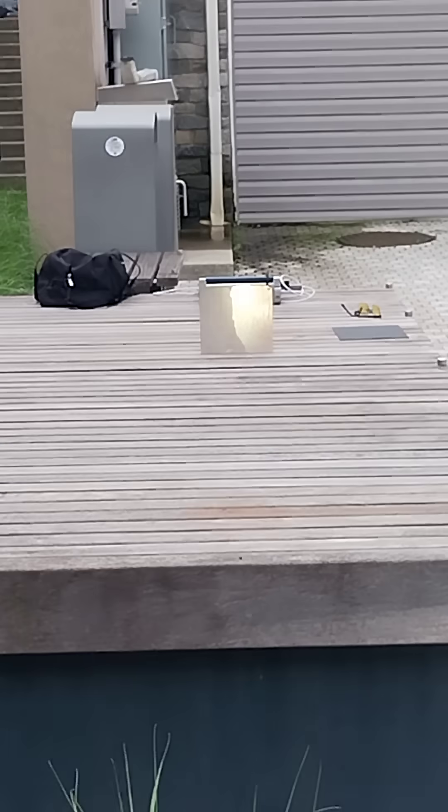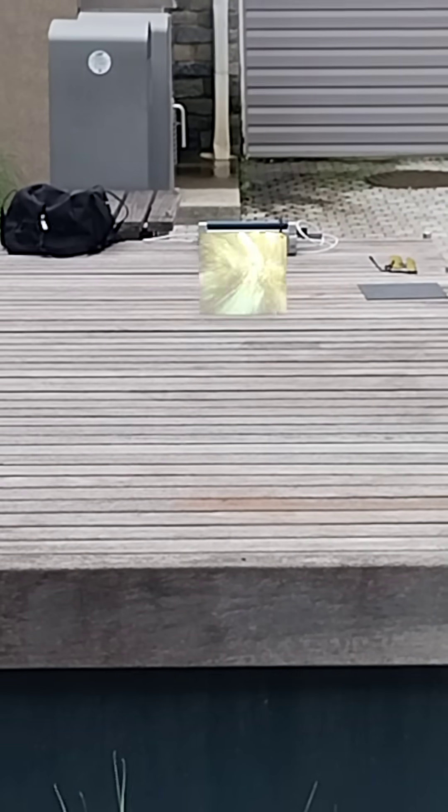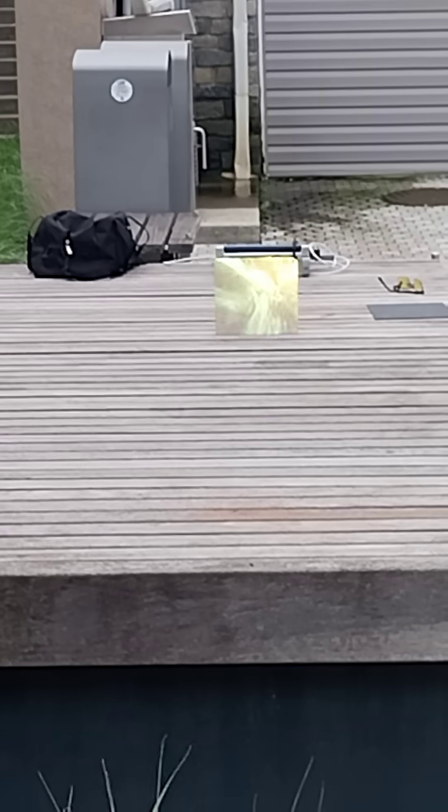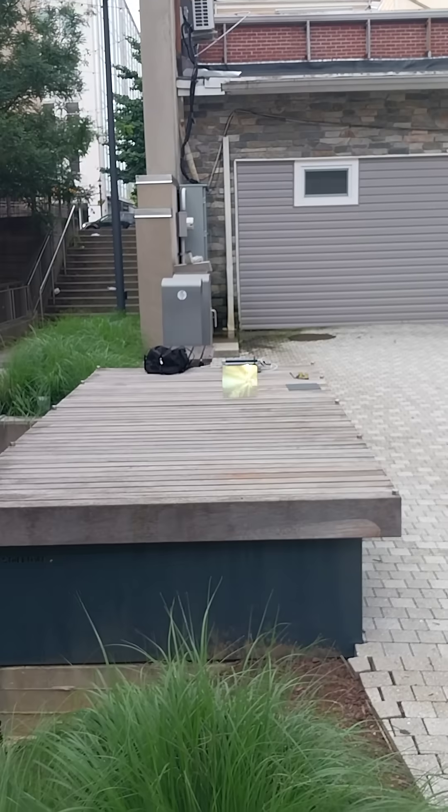My name is Kenneth Bird, my company is ILEG technology screens. We're doing a visual effects display outside in the morning hours, as you can see.